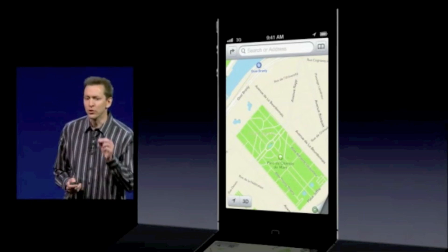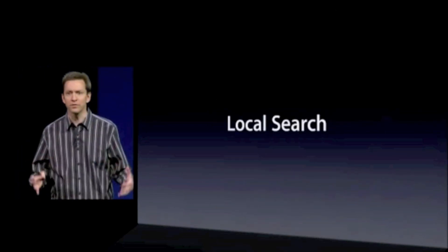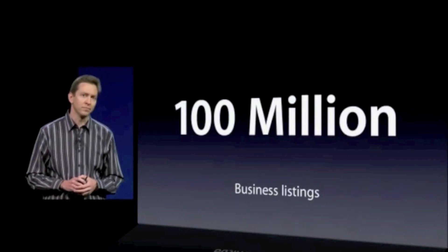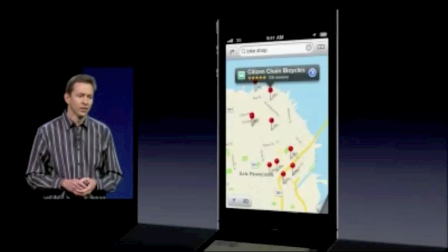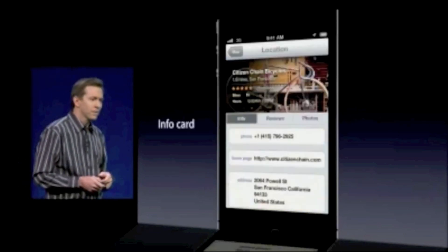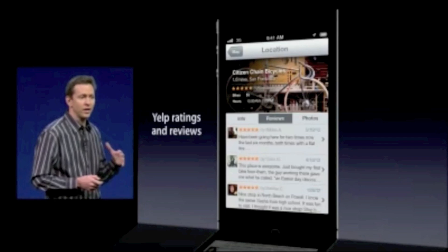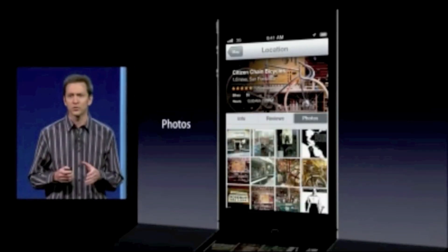Now, part of maps is local search. You have to be able to find businesses and points of interest. We have already ingested more than 100 million business listings around the world to make a great local search. Once you find a business, bring up the info card, and it's beautiful. We've integrated with Yelp, so you get reviews and ratings and lots of photos right in the card.